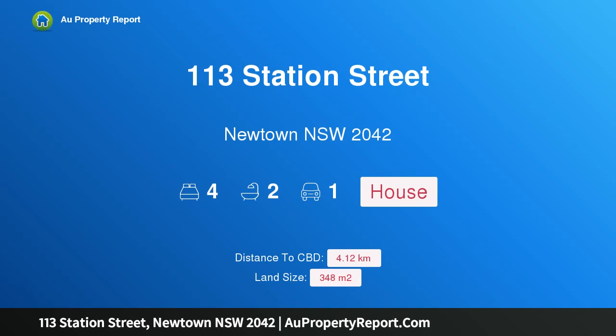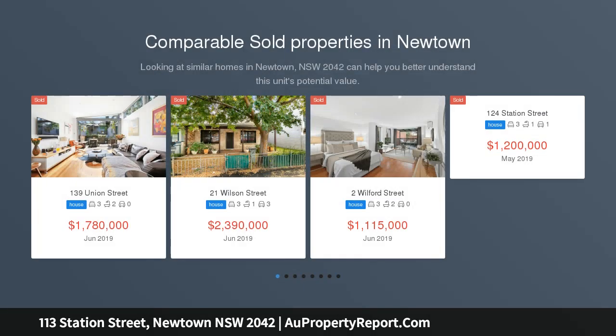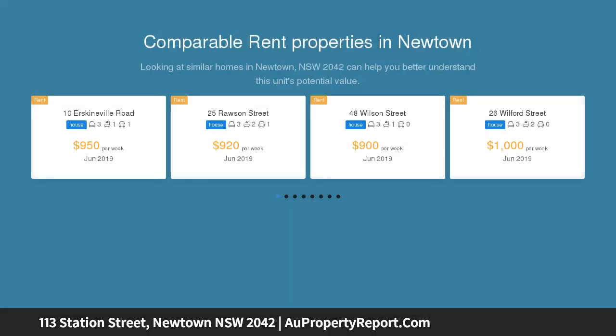I am glad to introduce 113 Station Street, Newtown, New South Wales 2042 — potential-packed with rare DA approved development. The power of location, proportion, and future development potential come to the forefront with this superb property offering.